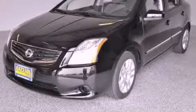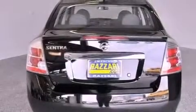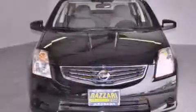This is a 2011 Nissan Sentra. This vehicle has seating for five adults and an inline four-cylinder engine.